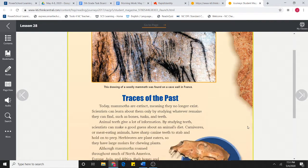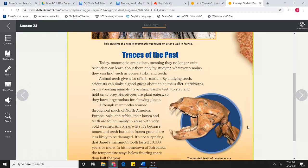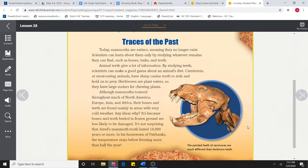Traces of the past. Today, mammoths are extinct, meaning they no longer exist. Scientists can learn about them only by studying whatever remains they can find, such as bones, tusks, and teeth. Animal teeth give a lot of information. By studying teeth, scientists can make a good guess about an animal's diet.